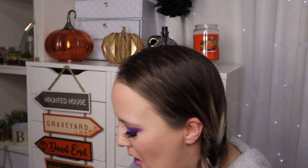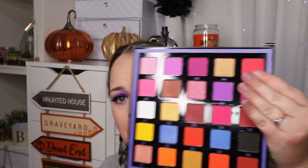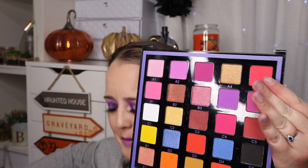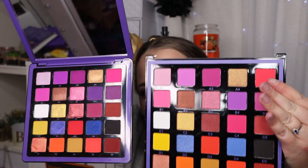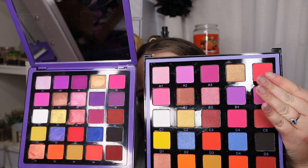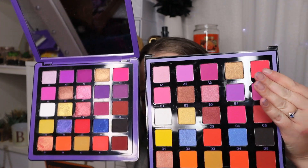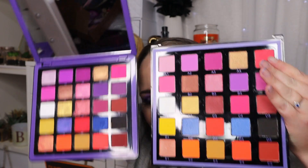I was intending to swatch this but I actually don't feel like doing that. When I swatched lip products it was quick and I could wipe it off, but swatching all these shades would take a long time and have them sitting on my skin — and I'm just not willing to do that. I will destroy this in an upcoming video and I honestly cannot wait.